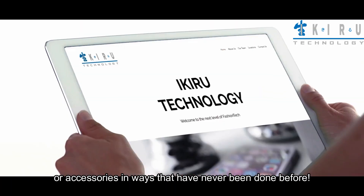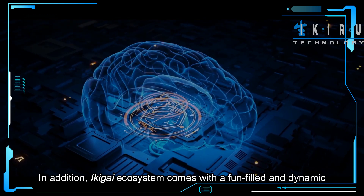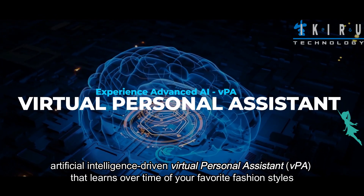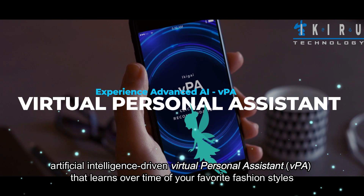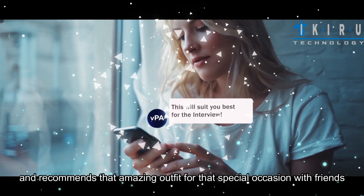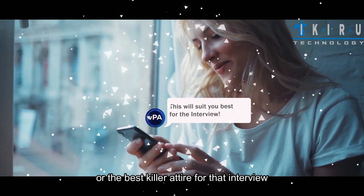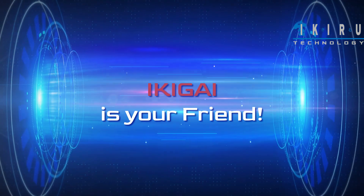In addition, a Geek Eye ecosystem comes with a fun-filled and dynamic artificial intelligence-driven virtual personal assistant — VPA — that learns over time about your favorite fashion styles and recommends that amazing outfit for that special occasion with friends, or the best killer attire for that interview. A Geek Eye is your friend.